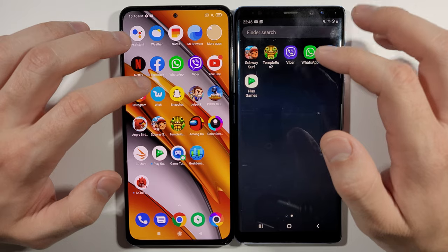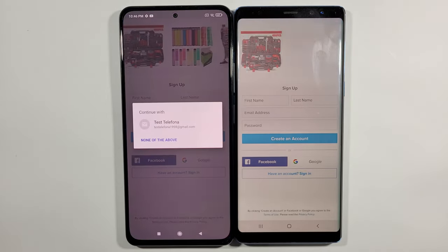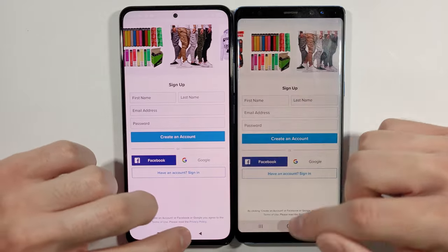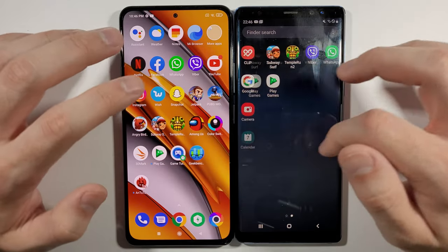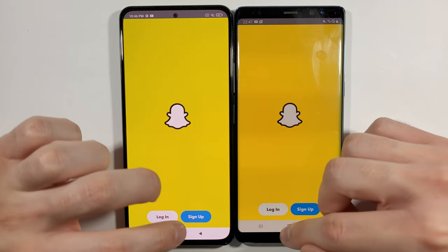It has a newer chipset and is a faster phone overall, but we are here to find out if this is really a big deal — and you are the judge here, guys. Let's go with Snapchat — much faster on Poco F3.